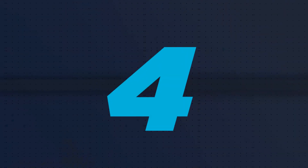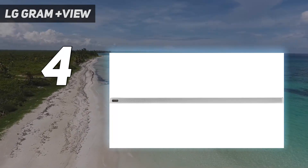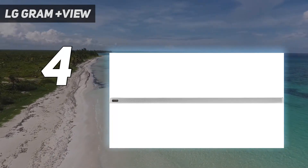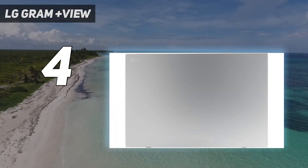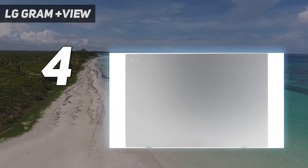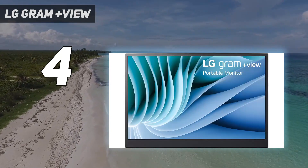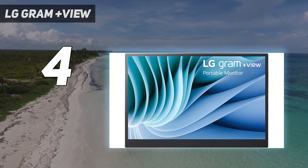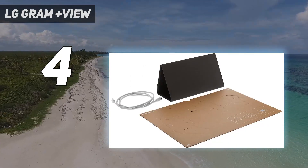Coming in at number 4: the LG Gram Plus View. If you're a MacBook user who is a photographer, videographer, or graphic designer by trade, we recommend checking out our best portable monitor for creative suggestion further down this list. However, if you're more of a business or productivity power user needing to extend your MacBook's display, then the LG Gram Plus View 16 MR70 is the ideal choice.